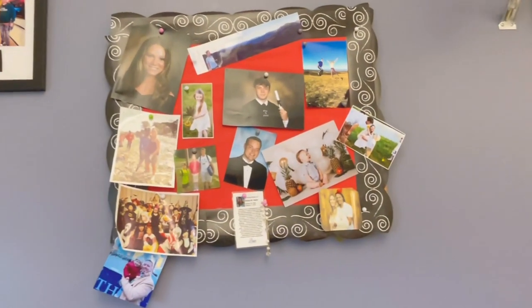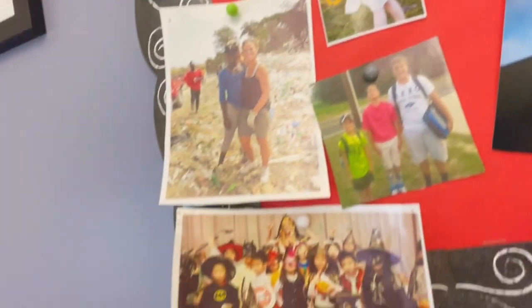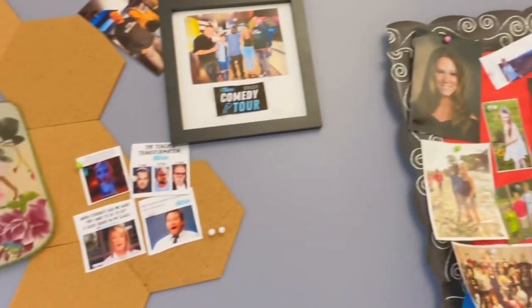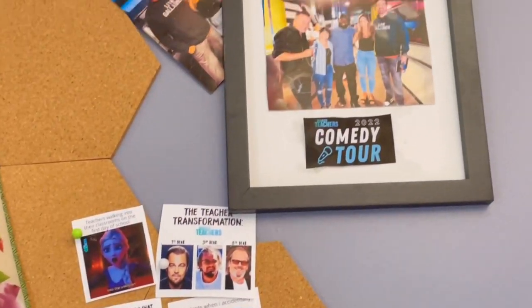I love to keep photos of my family and important moments of my life around me, both to remind me how lucky I am, and also to show off to my students what I like and where I've been.